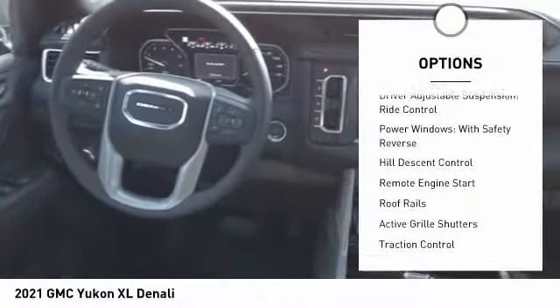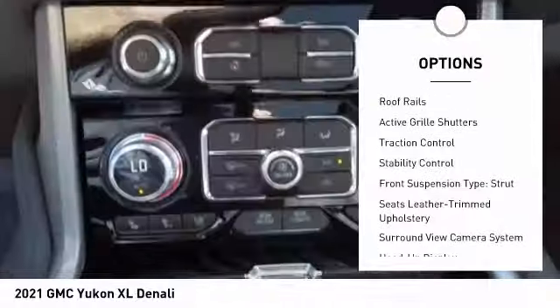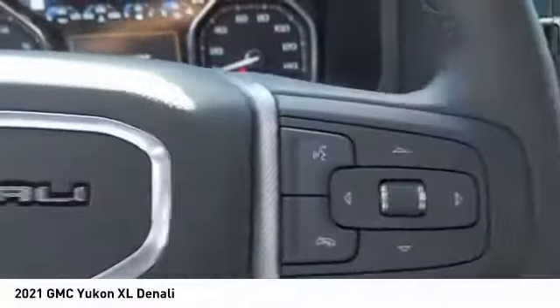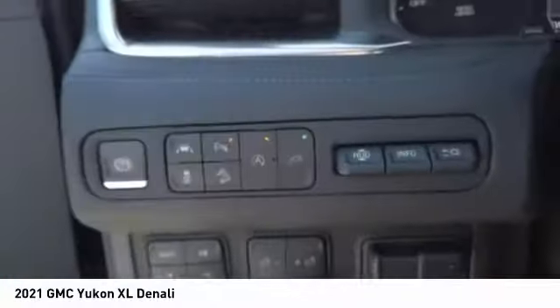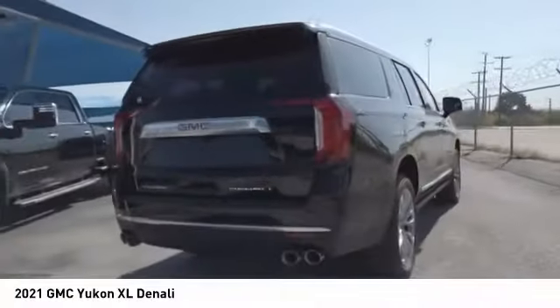Here are some of this vehicle's great options: suspension control magnetic, driver adjustable suspension, ride control, power windows with safety reverse, hill descent control, remote engine start, roof rails, active grille shutters, traction control, stability control, front suspension type strut.